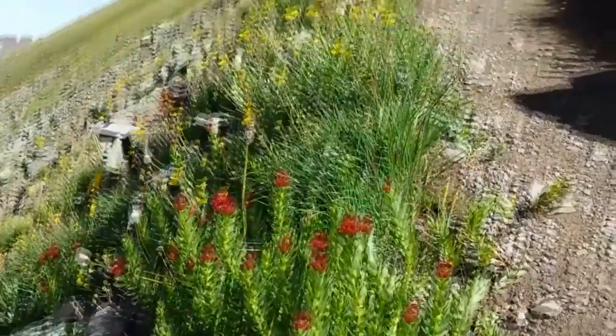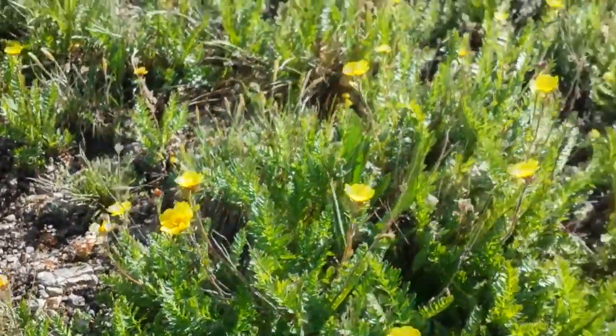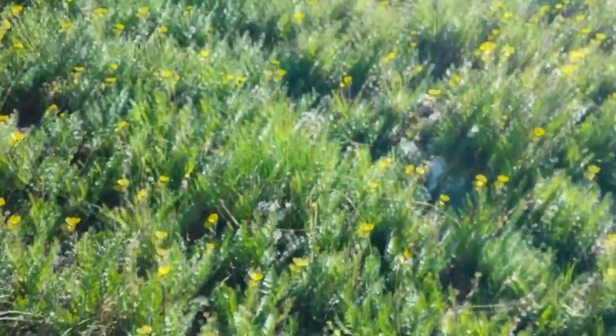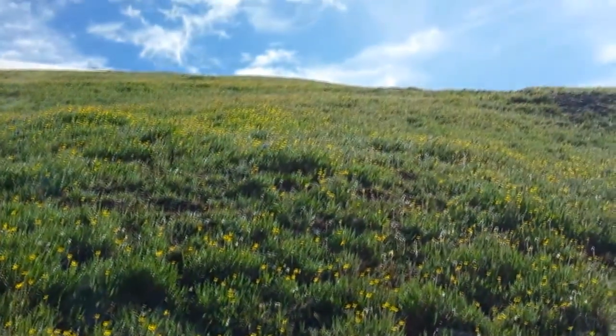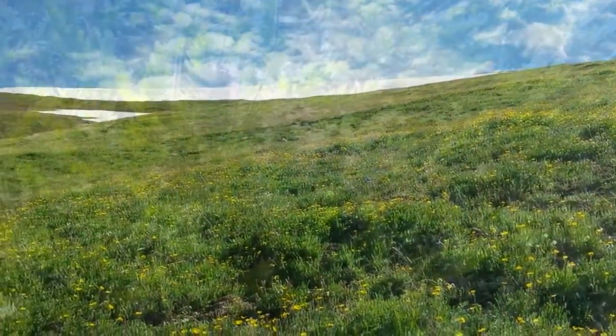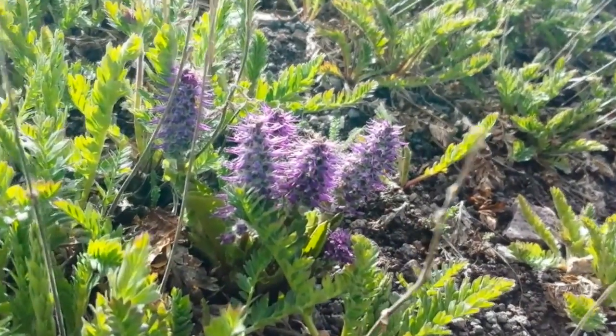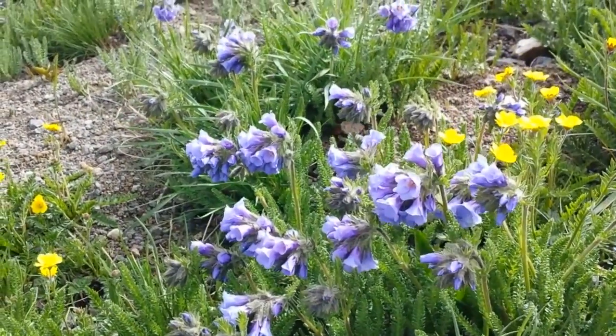King's Crown. There's a whole meadow of these Alpine Avens here. Here's some Purple Fringe. Here's some Sky Pilot — they're also called Skunkweed.